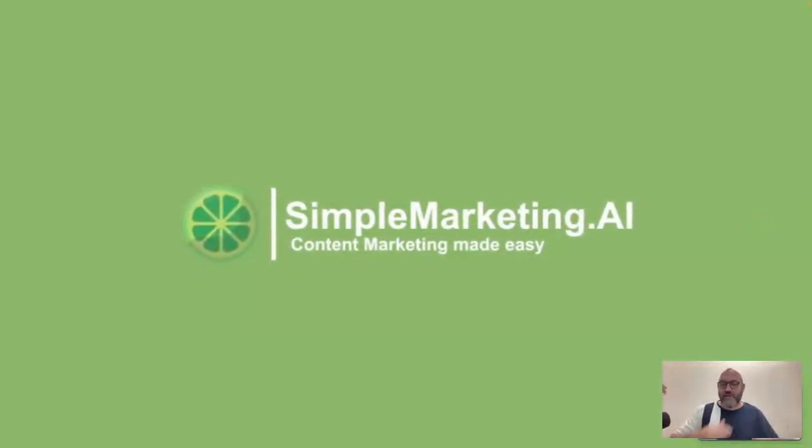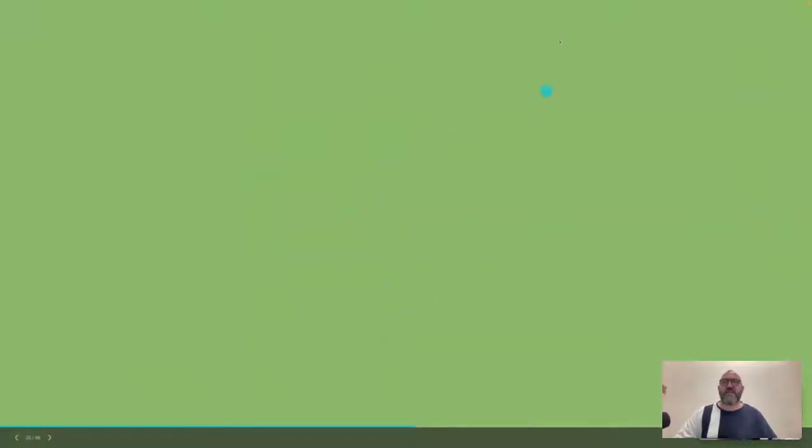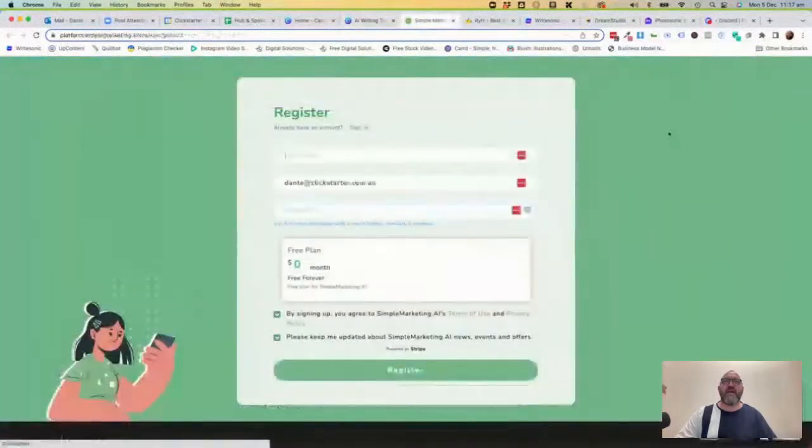First, before we look at the image tools, we're going to look at the AI writing tools. The first one is an Australian one called Simple Marketing AI - a couple of girls in Melbourne put this one together. Price-wise it has a free version you can use for generating 15 content items per month. It allows you to have a content calendar, you can join their Facebook community, get some email support, one user can use it, and it is free. As you want to use more things, it goes further along. This is probably the least feature-intensive version.